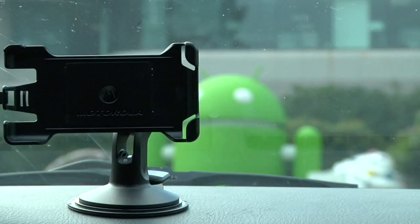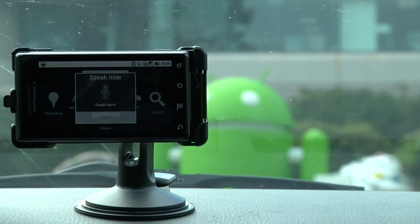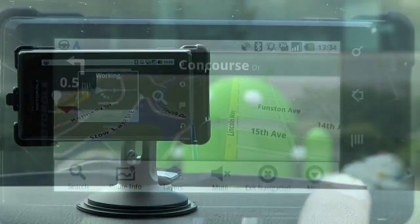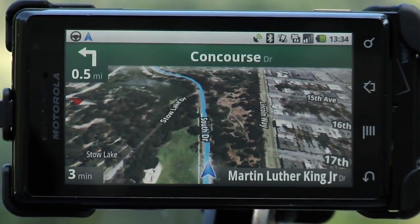You probably don't want to place your phone loose on your car's dashboard, so we recommend you use Google Maps Navigation with a car dock. Some phones, like the Verizon Droid, have specially designed car docks available for the device. When you place your phone in one of these car docks, your phone will go into car mode, giving you easy access to voice search and navigation. This special car dock mode makes it easy to start navigation while at arm's length.